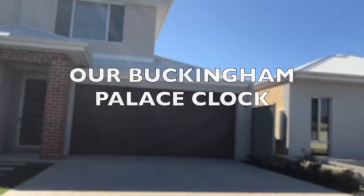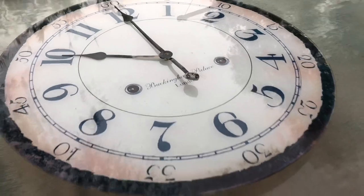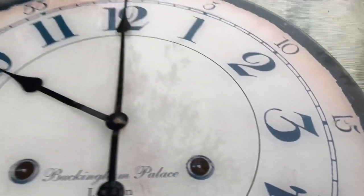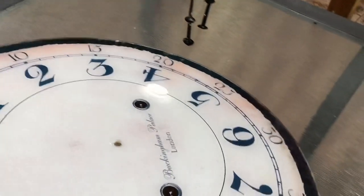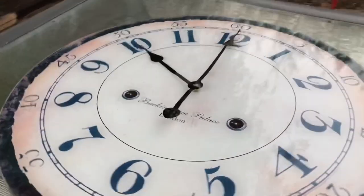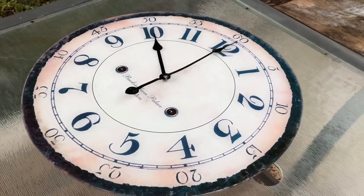A few months ago we were driving in our neighborhood and we found this old clock near someone's rubbish bin. It was not working. It seems like a beautiful clock though. The numbers are large and easy to read and it is made entirely of glass. As a family we don't like to throw anything away that is still useful, so we took it off the street and brought it home.